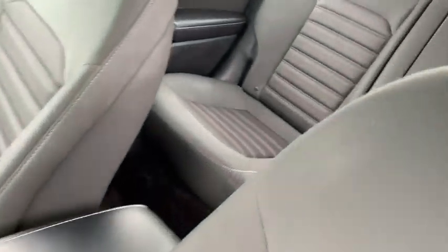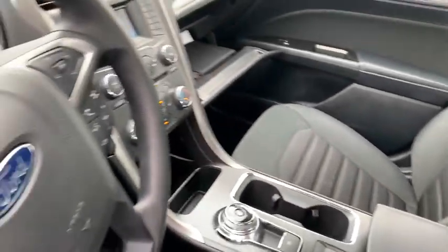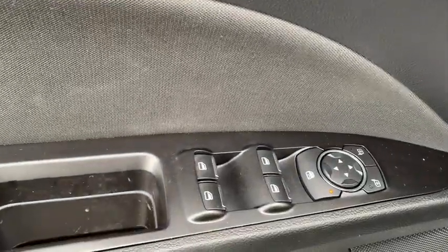Here are some of this vehicle's great options: power passenger seats, traction control, dual airbags, power steering, four-wheel disc brakes.